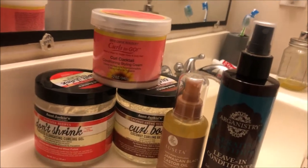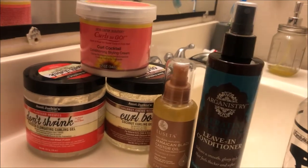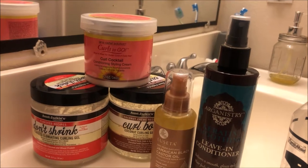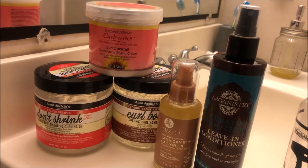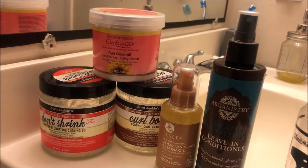Then I did a video on figuring out my hair porosity. In that video I think I said it was either low or high — honestly I still don't know what my porosity is. I don't feel the video was that accurate.